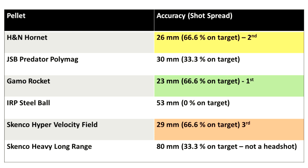Results from the accuracy tests can be seen in the table on screen now. In 3rd place was the Skenco Hypervelocity Field Pellet — although one pellet missed, that was my fault — it was on target two thirds of the time with a spread of 29mm. In 2nd place was the H&N Hornet, again on target two thirds of the time with a spread of 26mm. And in 1st place was the Gammo Rocket, on target two thirds of the time but with a smaller spread of just 23mm.